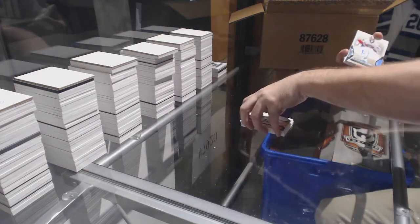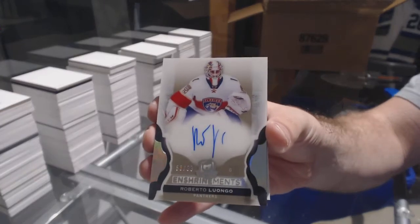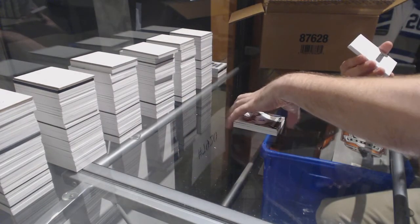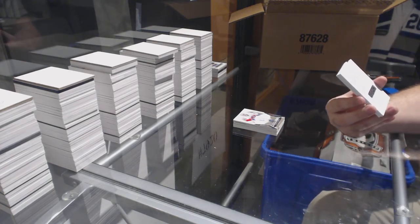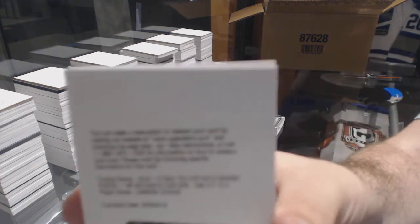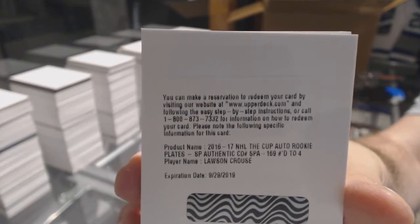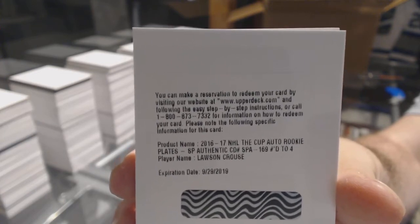For the Florida Panthers, number 299, enshrinement auto: Roberto Luongo. We've got an auto rookie printing plate — it says number 24 but obviously it's a one-of-one for the Coyotes: Lawson Kraus. Rookie auto plate from SP Authentic — Lawson Kraus, obviously a one of one but there are four colors, kind of cool.